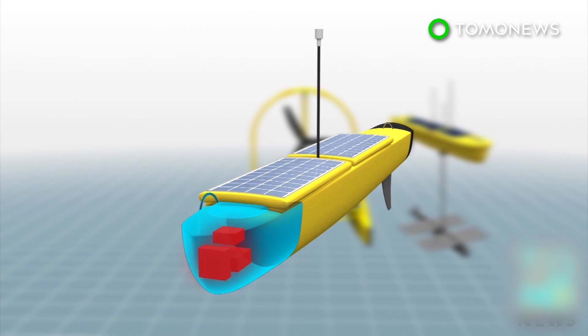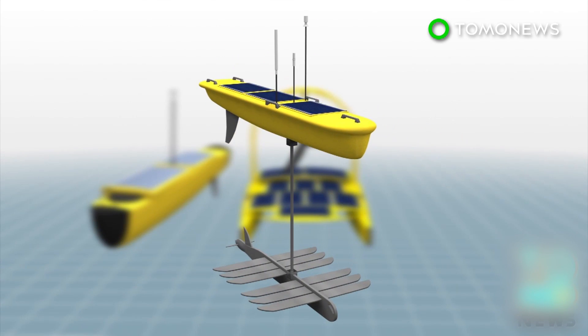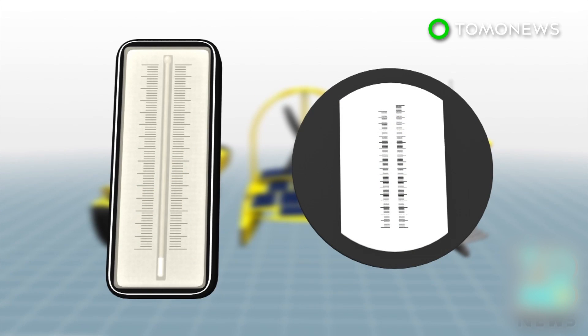The Autonaut, Sea Enduro, and SV3 Wave Glider, which all run on solar power and wave power, will collect data on water temperature and salinity.